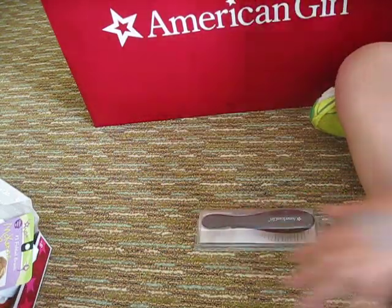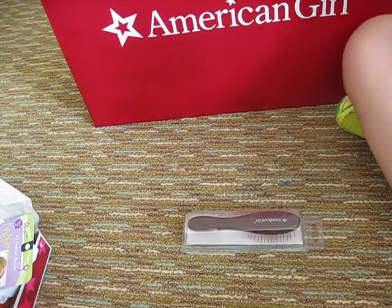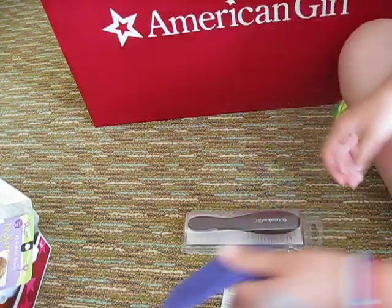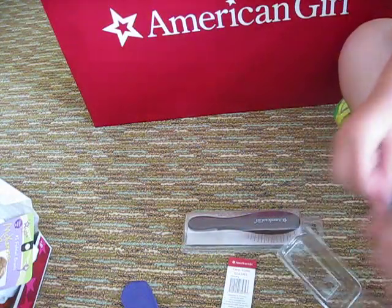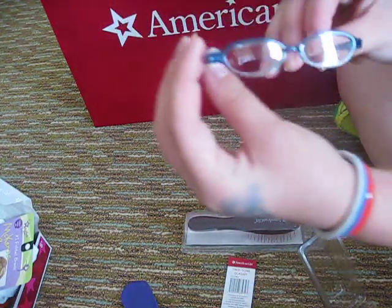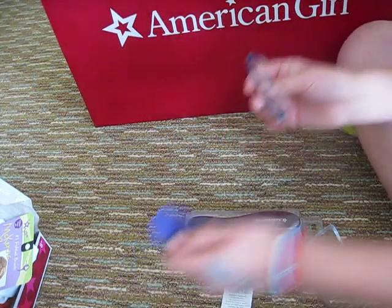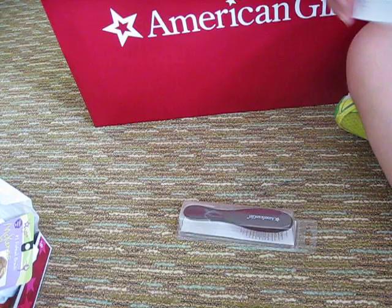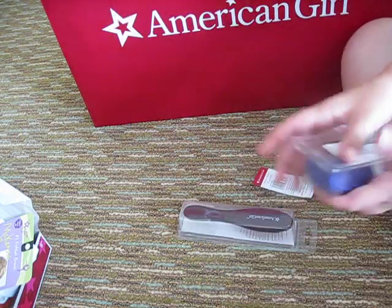Actually, I think I'll open my small stuff next. Here's the two-tone glasses. Well, this little case is so soft. And then here's the glasses. They actually have really good quality. Yeah, it's really, really nice. I'm just going to put those in there and close up the case.